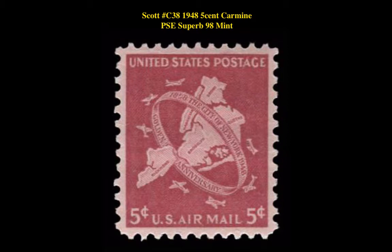Scott No. C38, 1948, 5-cent bright carmine, PSC superb 98, mint, original gum, never hinged.